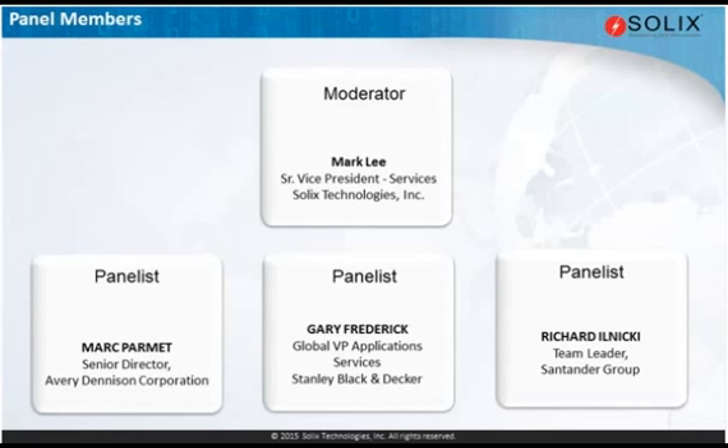Gary Frederick here. I'm the Global Vice President of Application Services, primarily responsible for our engineering, manufacturing, our more legacy and mature applications — which we call Tier 2 — as well as the decommissioning and data retention piece for Stanley Black & Decker.